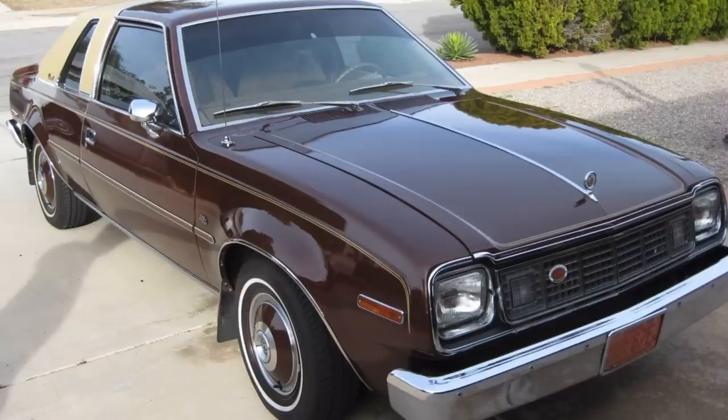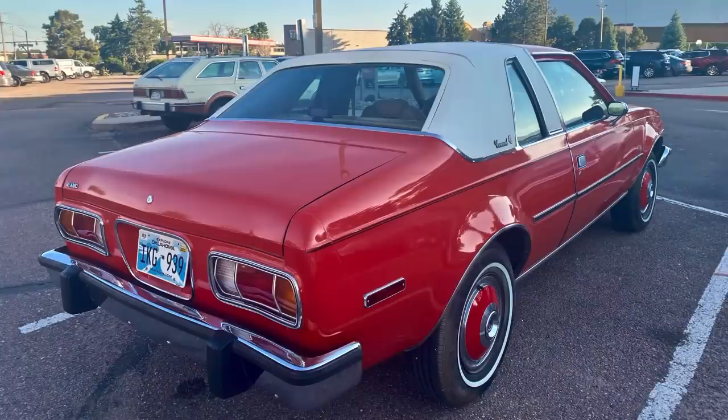No matter what you think of the 1978 Concorde, the truth of the matter is that it was a sales success. The 1977 Hornet had sold about 80,000 units across all body styles, and by the time the 1978 model year had wrapped up, the Concorde was selling almost 120,000 units in that introductory model year — an increase of about 50% over the previous year's models.